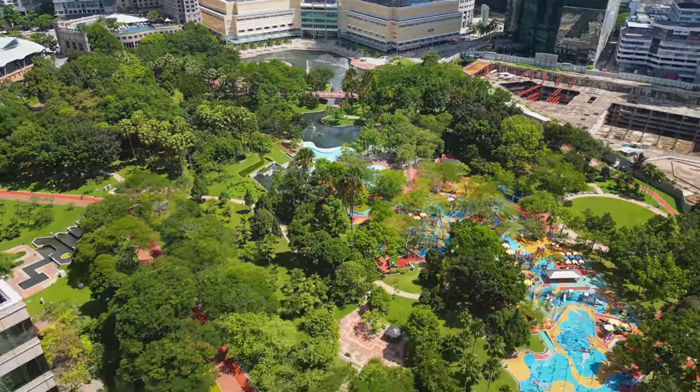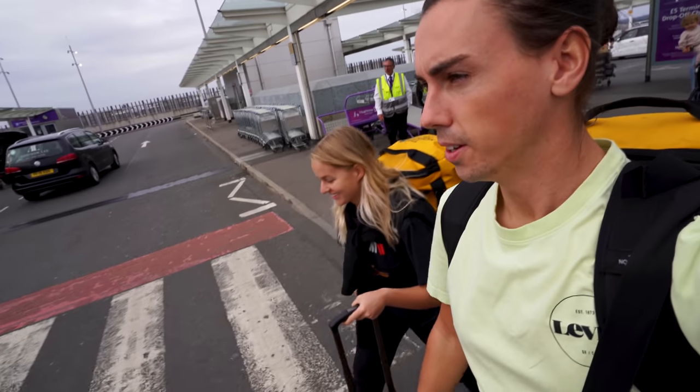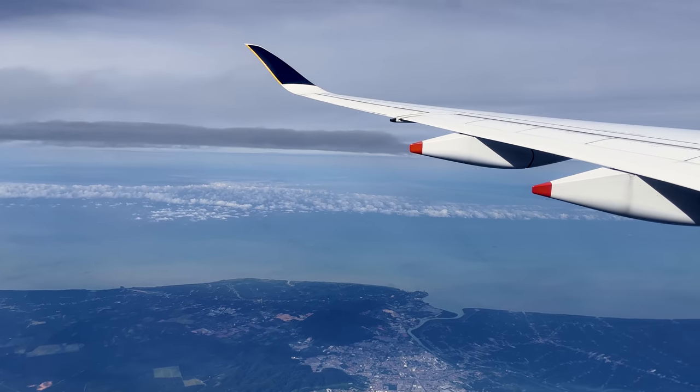It is extremely hot today — about 35 degrees — so that probably explains why there aren't that many people here. Our trip to Malaysia was a little bit last minute, so we haven't done as much planning as we normally like to do before we discover a new country. So if you have any recommendations, please comment them down below.